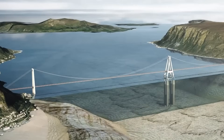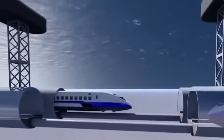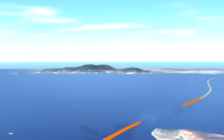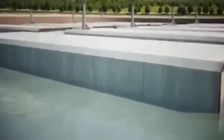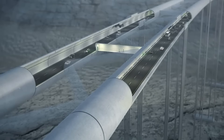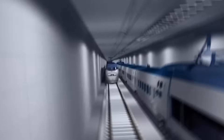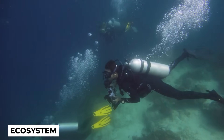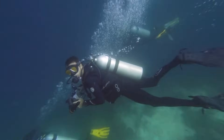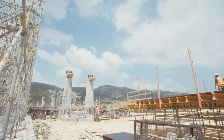Designing the structure of the underwater tunnel involves incorporating advanced technologies and ensuring safety measures are in place. Engineers consider factors like the expected traffic volume, emergency escape routes, and ventilation systems. They utilize computer simulations and modeling techniques to analyze the structural integrity and stability of the tunnel. Environmental considerations are also vital — engineers take into account the impact on marine life, ensuring the preservation of ecosystems and minimizing disruption to the underwater environment. They may implement measures like noise reduction, artificial reef creation, and mitigation of sediment discharge.